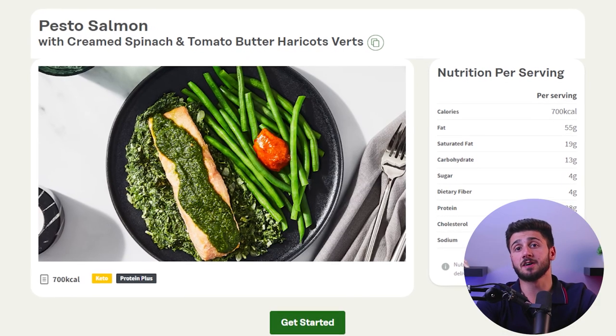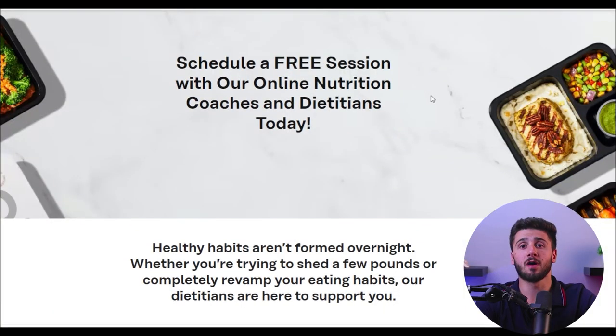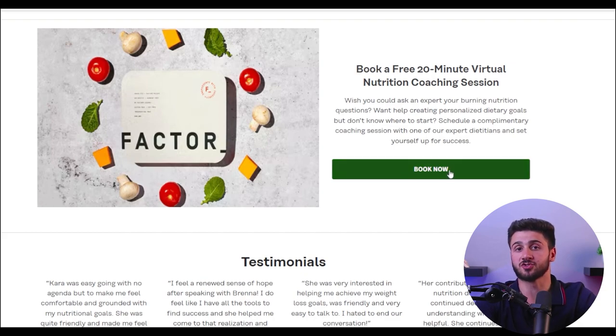Let's talk about how healthy the meals are, how many calories they have, and what you can expect. Most of their meals are geared towards low-carb diets, so many are marked as paleo, keto, or low-carb. One thing I found really unique was that Factor offers a free 20-minute consultation with a nutritionist — I've never seen a meal delivery service offer something like that. I didn't personally take advantage of it since I knew I was looking for low-carb meals, but I think it's a cool option. If you're even slightly curious, you've got nothing to lose.